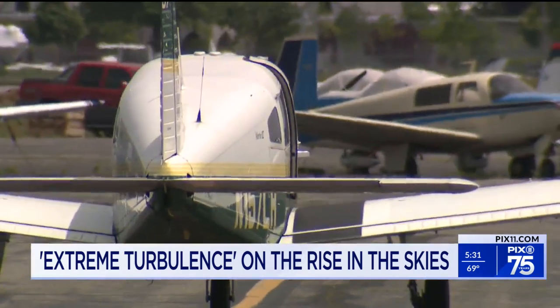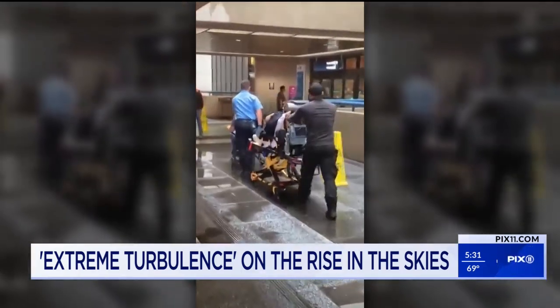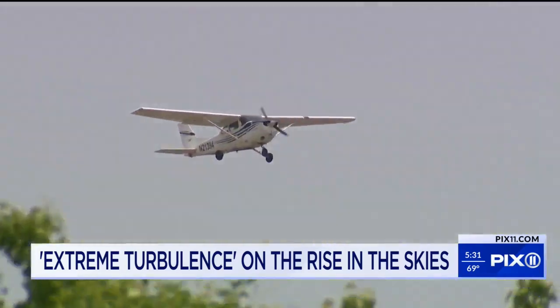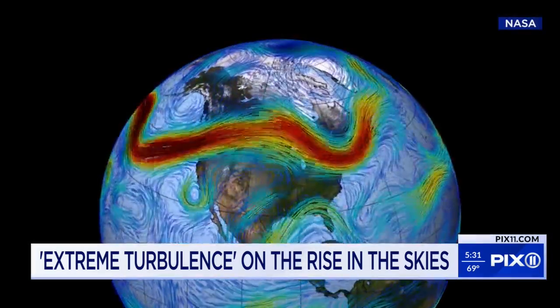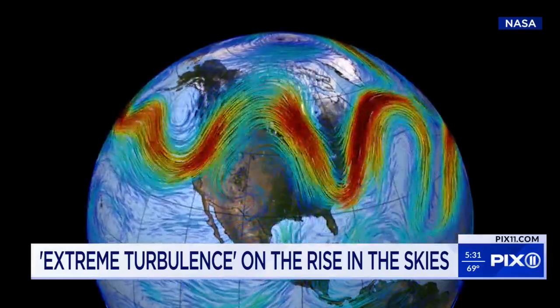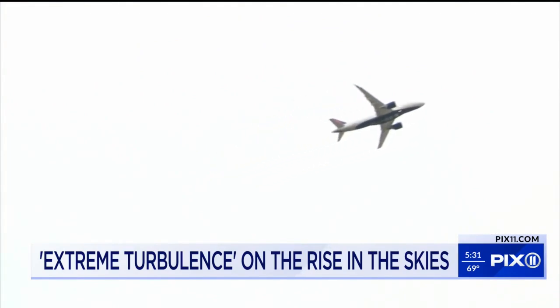I think there's been an increase in turbulence from the time when I started flying. You read of more airlines and more incidents where turbulence has affected the flight to some extent where people are being injured. New research shows turbulence has been increasing. Atmospheric scientists in England studied the jet stream and found changes related to climate have increased instability in the air and irregular air movements.